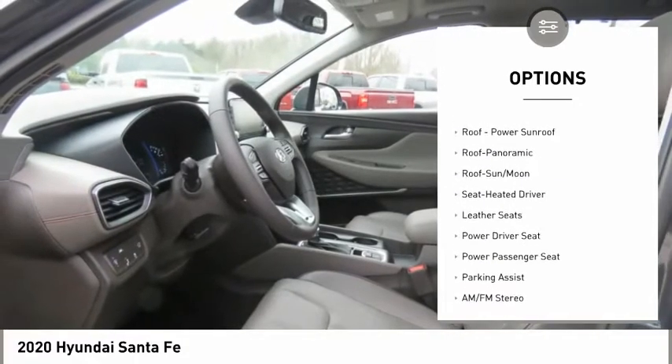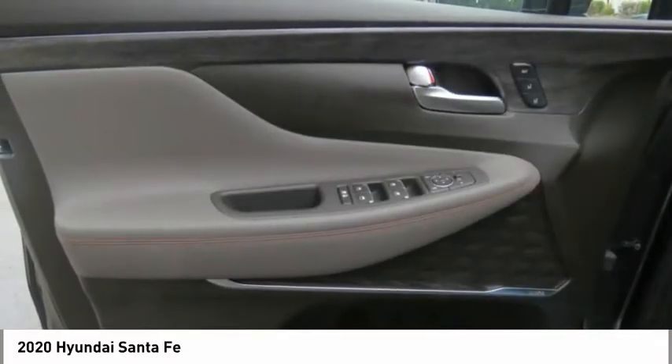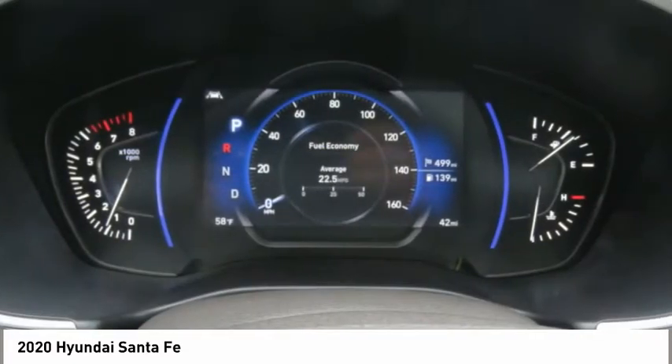Remote keyless entry, fog lights, remote trunk release, FWD, headlights auto off, mirror memory.